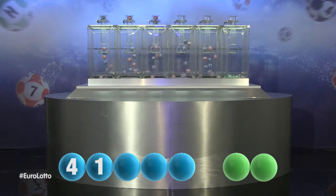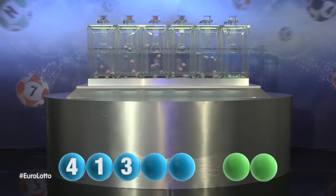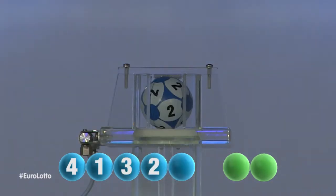Next out is the number... Three. For our fourth number, and it's the number... Two.